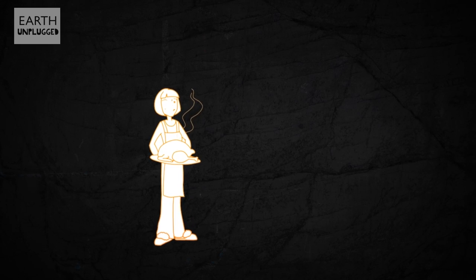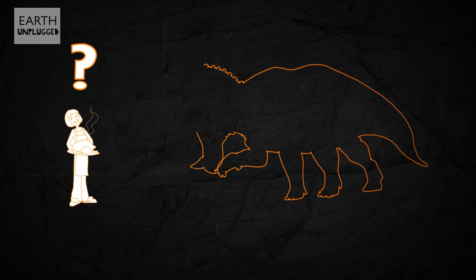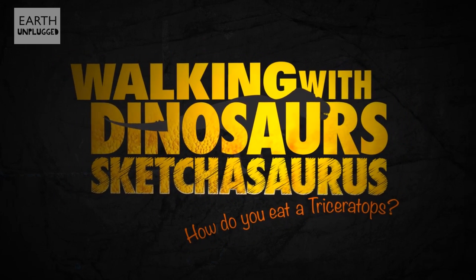For honest-to-goodness home-cooked food, Mama knows best. But if you want to chow down on a Triceratops, Mama knows Jack! And I'm so hungry I could eat a Triceratops now! If only I knew how!